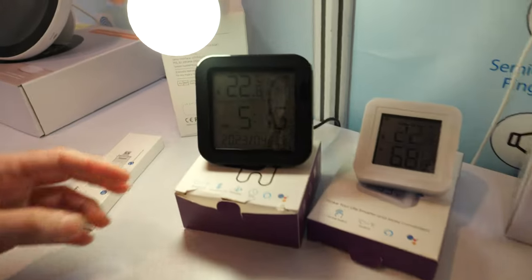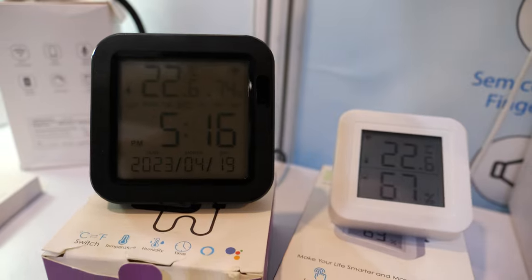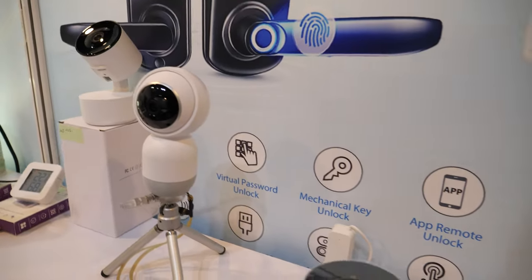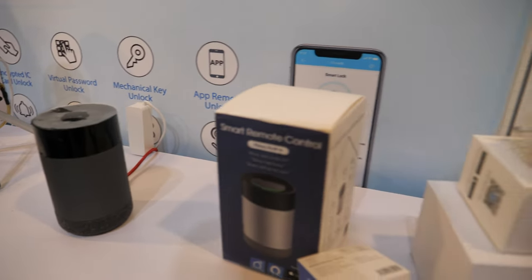This one can control. This one — thermostat? Yes. An IP camera that can detect a person — it can track you. Can track you.